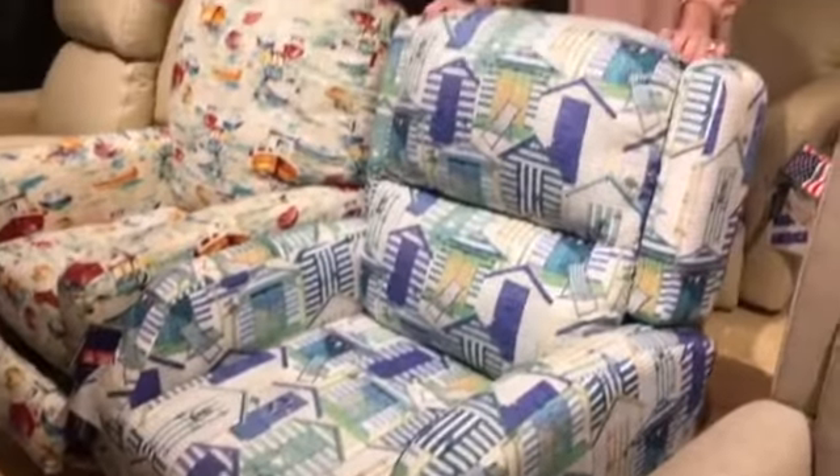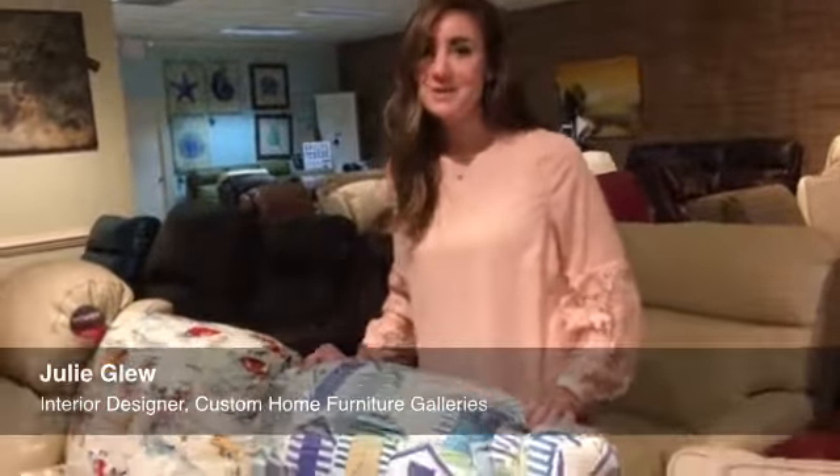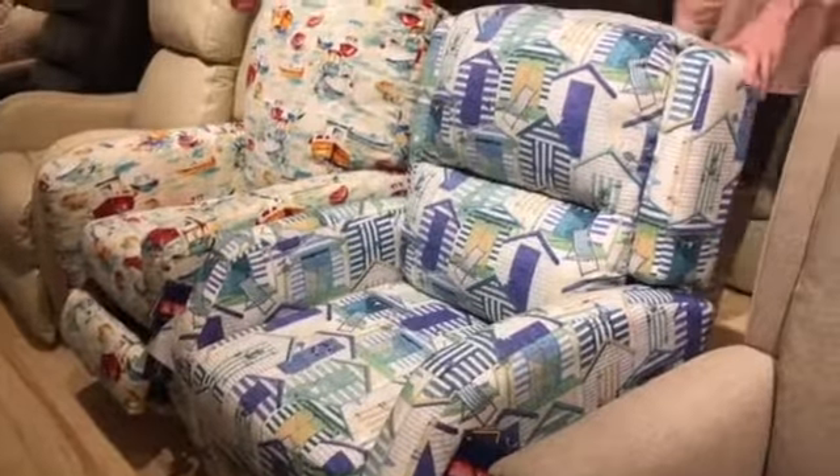For example, for living room furniture, Glu said some people often request a recliner that doesn't look like a recliner. It extends fully like a regular recliner would, but it's still a little prettier.